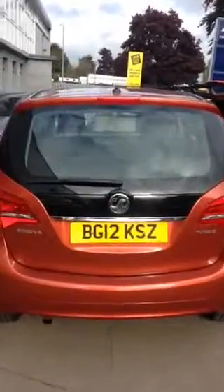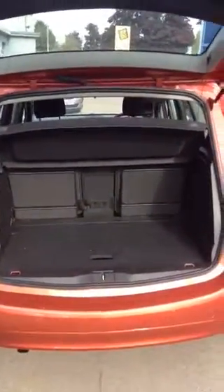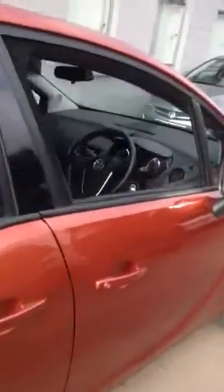This vehicle comes with rear and front parking sensors and a very spacious boot compartment. The vehicle is a 1.4 turbo petrol and currently has 23,500 miles on the clock.